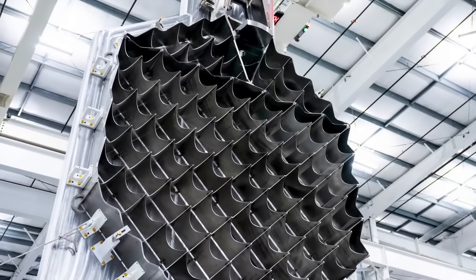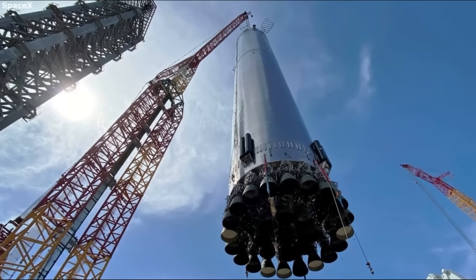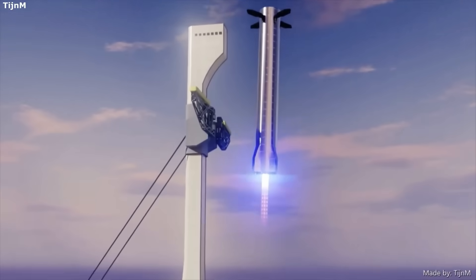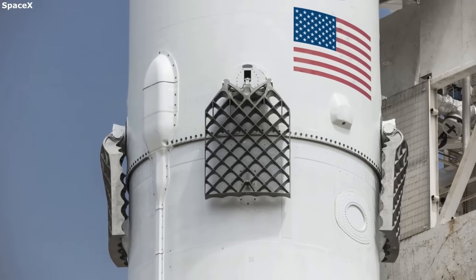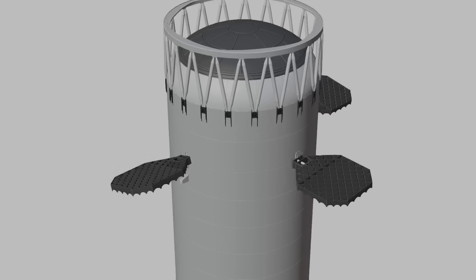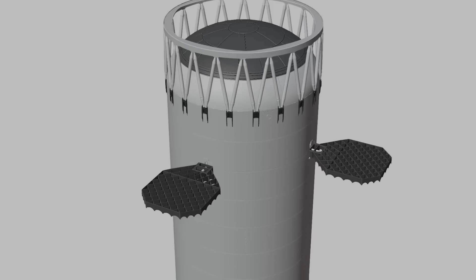Grid fins are the large, waffle-like structures mounted near the top of the booster. They play a critical role during descent, steering the rocket back to its landing zone after stage separation. In past designs, SpaceX used four smaller, square-shaped fins. But with V3, everything changes. The fins have been reshaped, resized, and reinforced to serve not just as control surfaces, but also as part of the new catching system. In short, they now do two jobs instead of one.